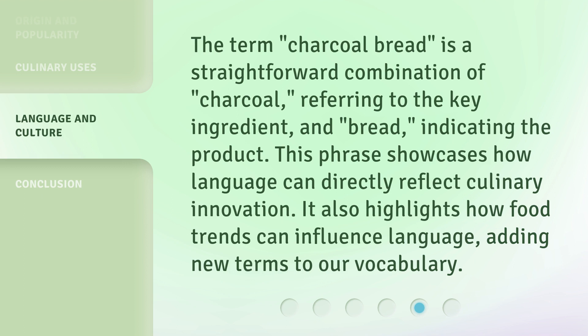This phrase showcases how language can directly reflect culinary innovation. It also highlights how food trends can influence language, adding new terms to our vocabulary.